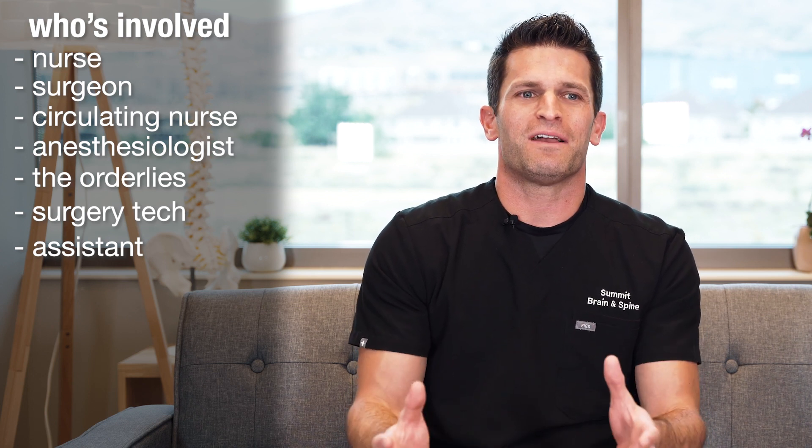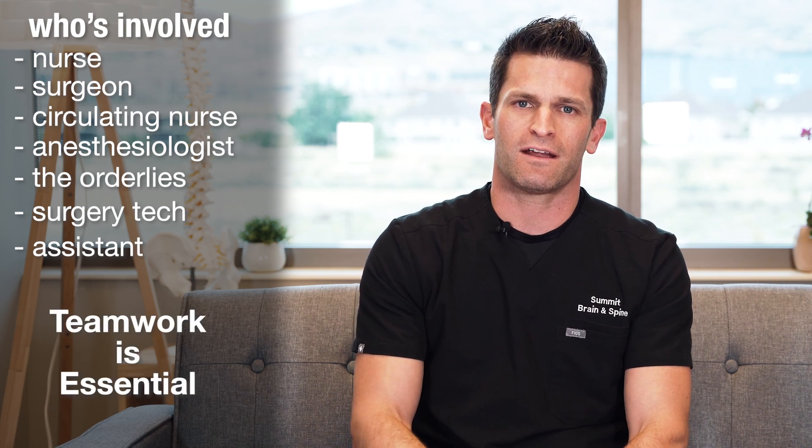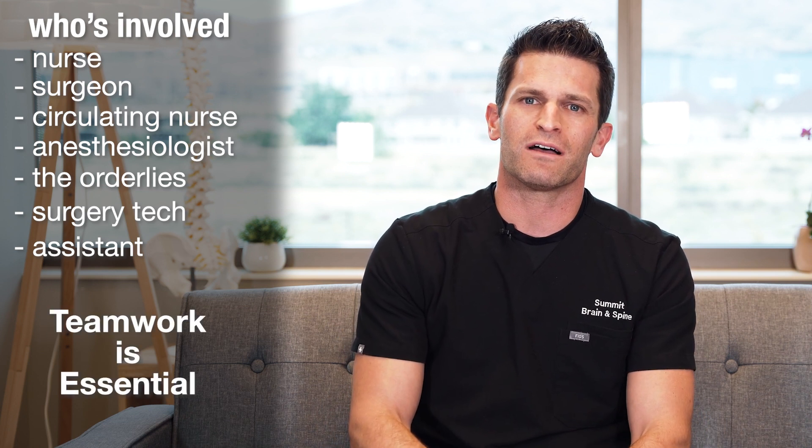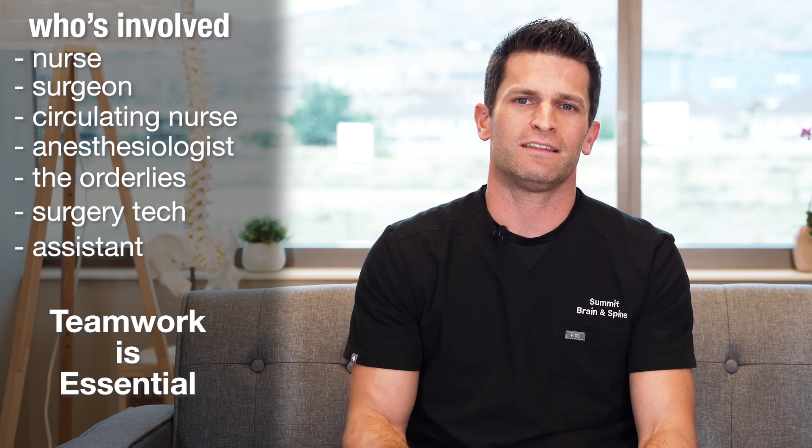So I do the surgery, but I do it with a team that supports your care, and I think it works really well so that we can provide good, standard, and excellent surgical care in the operating room.